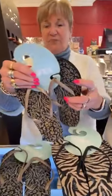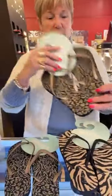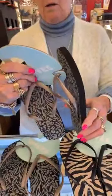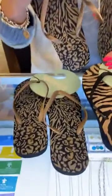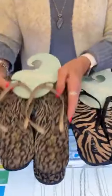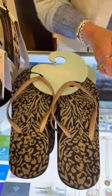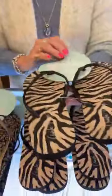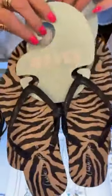We have some Charlie Page flip-flops that I have not shown you. They're cute — let's see how much they are. They're $12.99. That's a great price. This pair is in medium and large, because we've already sold the small somehow — maybe an employee snatched them. And we have this pair, Charlie Page, again $12.99, in small, medium, and large.